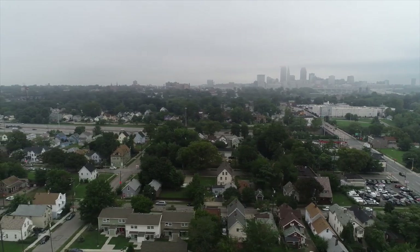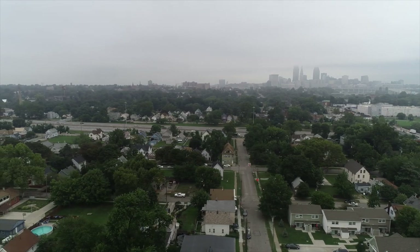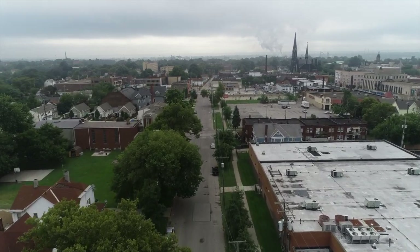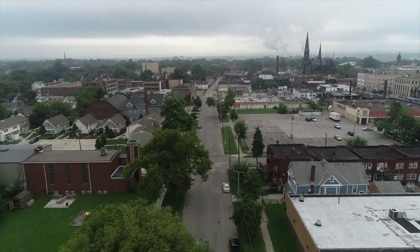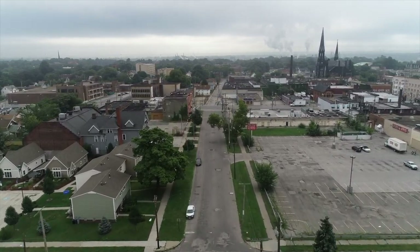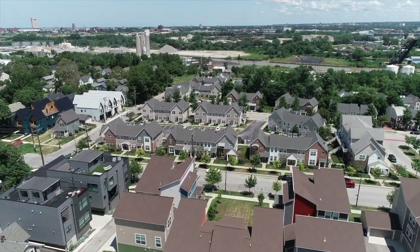Duplexes right now in this area are easily fetching $120,000 to $135,000 or sometimes even higher. This property is right over by MetroHealth. If you're going to invest in the Cleveland market, there's no shortage of C and D neighborhoods — but I recommend the one bordering the biggest gentrified neighborhoods in the city: Tremont, Ohio City, Gordon Square, areas like that.